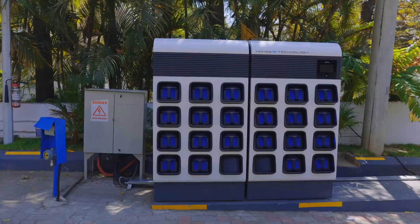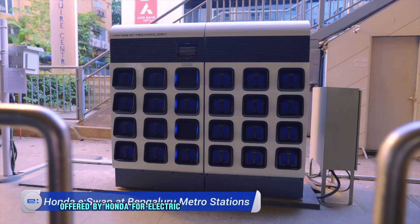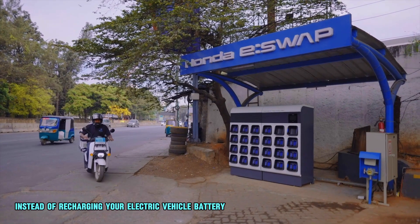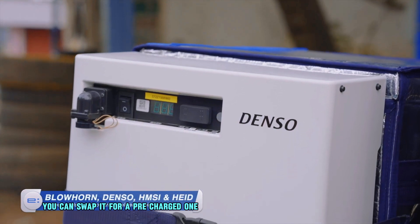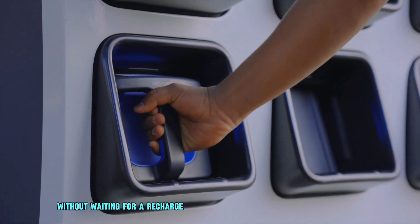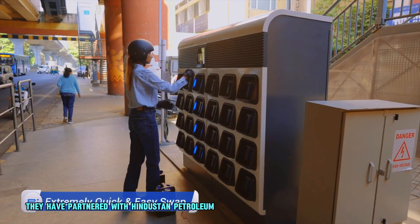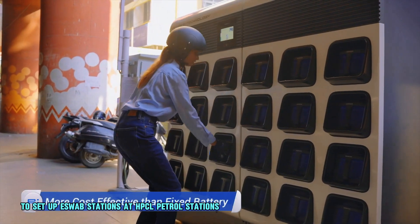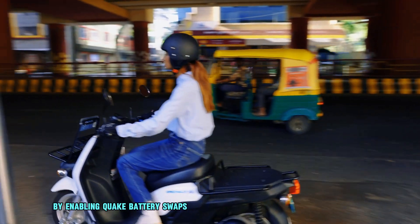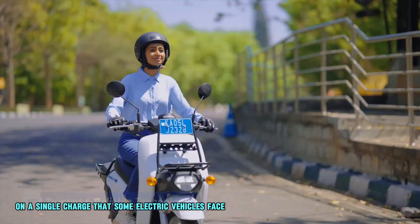Honda eSwap is a battery swapping service offered by Honda for electric two-wheeler and three-wheeler vehicles. Instead of recharging your electric vehicle battery, you can swap it for a pre-charged one at a designated eSwap station. This allows you to get back on the road quickly without waiting for a recharge. Currently, Honda eSwap is operational in India, partnering with Hindustan Petroleum Corporation Limited to set up eSwap stations at HPCL petrol stations. By enabling quick battery swaps, eSwap helps address concerns about limited range on a single charge.